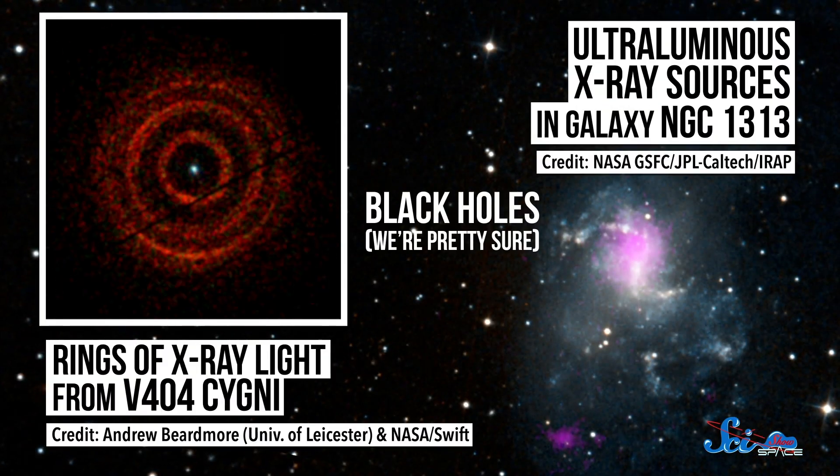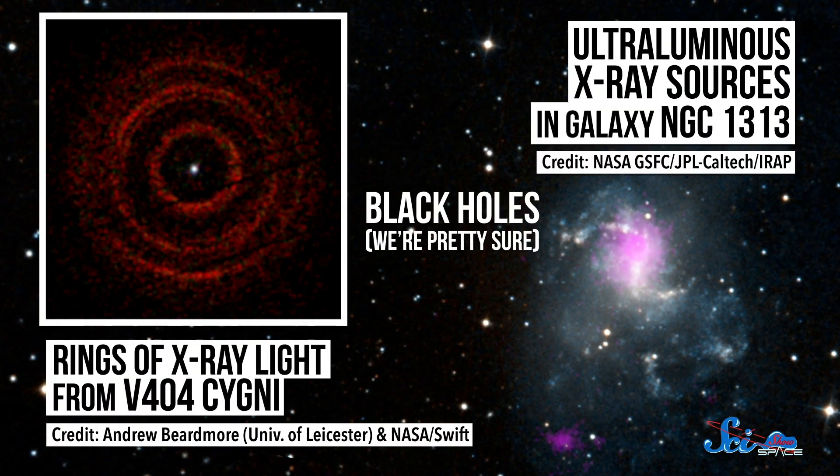On April 10, 2019, the world saw, for the first time ever, visual confirmation that black holes actually exist. Technically, up until now, they only existed in theory.